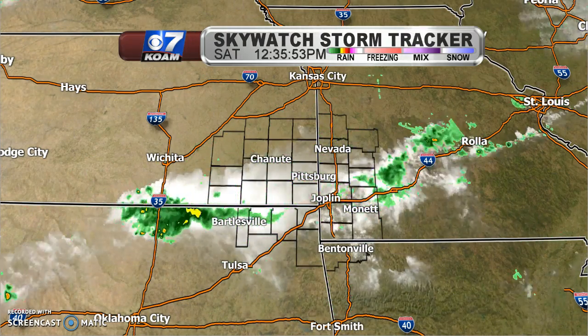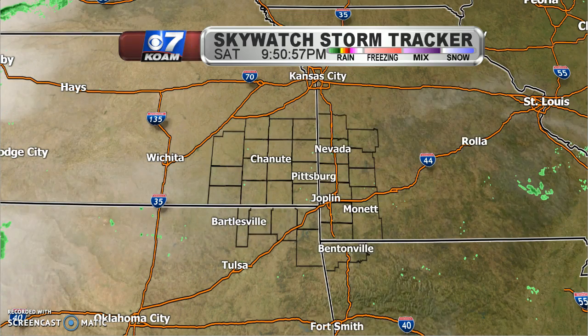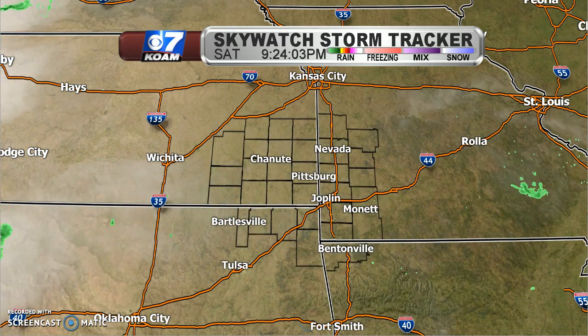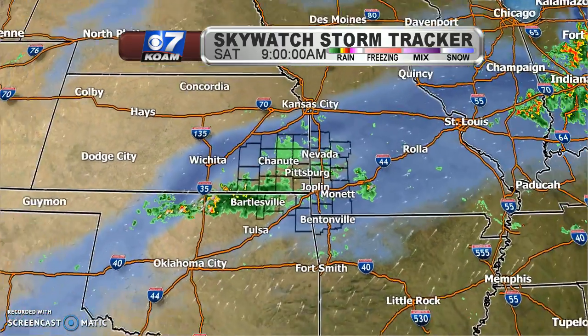Let's look back on the Sky Watch Storm Tracker and see what happened today. We had quite a bit of cloud cover to start the morning out, and even some showers and a few random thunderstorms across parts of the area. So why did we see that come across the area today?